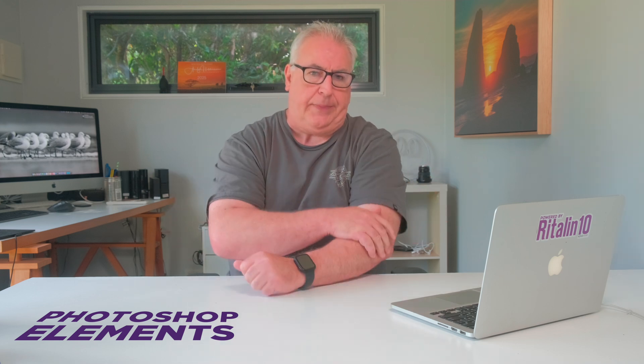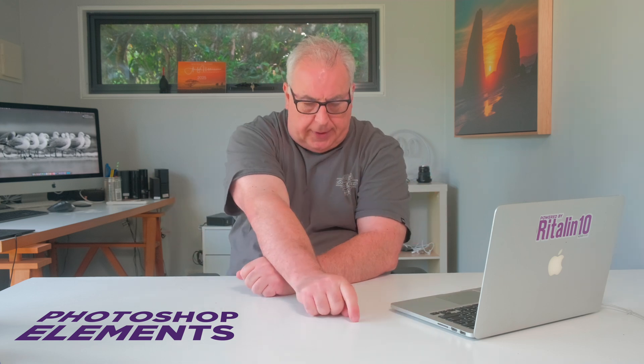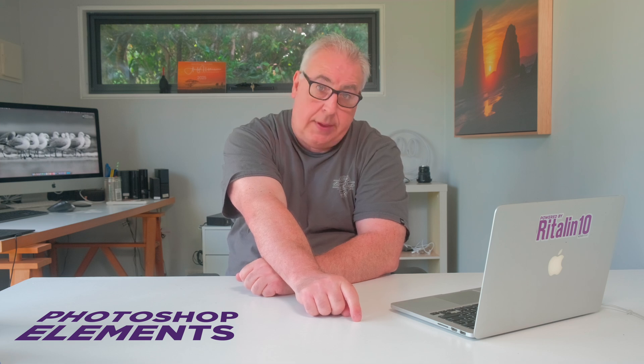And that will do us for this review of Photoshop Elements 2025 — and unfortunately several days of my life I'm not getting back. What's your go-to budget editor? Let me know in the comment section below. If you got value from this content, please hit the like button and consider subscribing for more photo, video, and drone-related content. Till the next time, ta-ta.